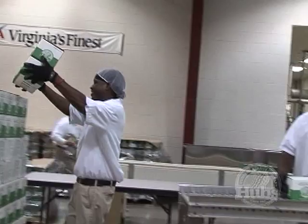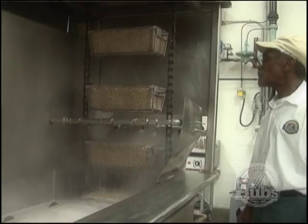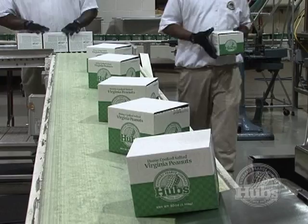My name is Vernon Parker. I've been cooking peanuts here for 47 years. I remember we had one deep fat fryer in a small room. You spread peanuts on a piece of brown paper. Today I run a computer that runs the whole operation, but I still watch each and every batch of peanuts to make sure the peanuts are colored right.